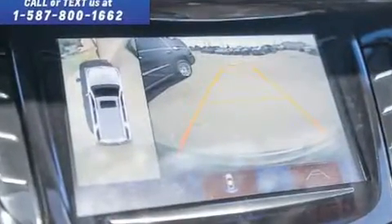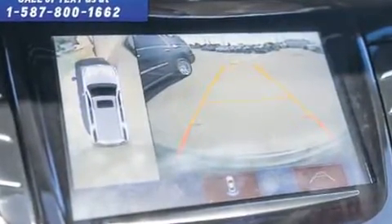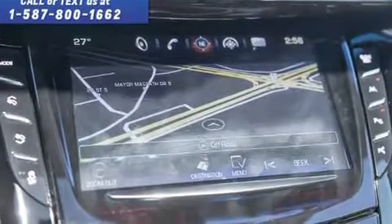It includes leather upholstery, automatic dimming door mirrors, power moonroof, and power seats.